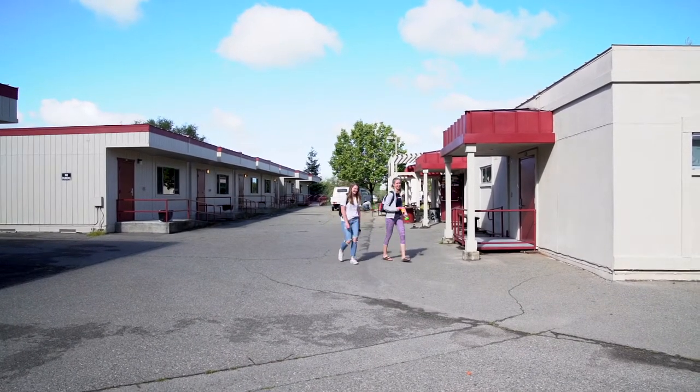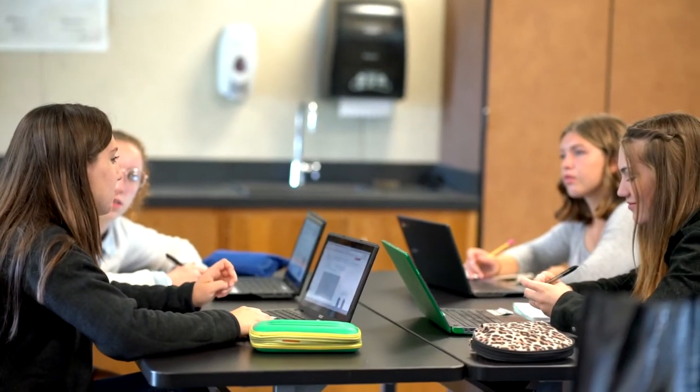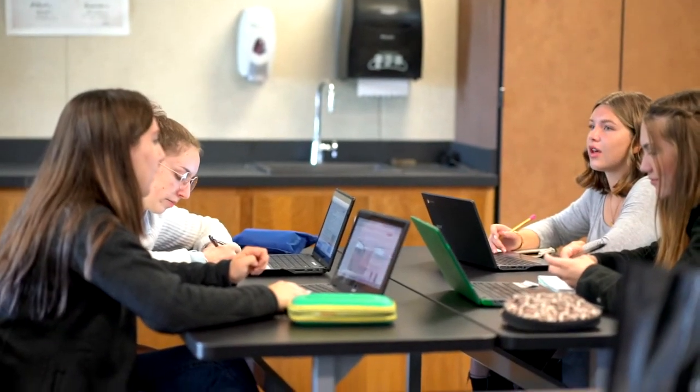One of the most important things we can do for our students is to equip them to be a 21st century or a global citizen. We have two classrooms now that are 21st century classrooms which have completely redefined the way a traditional classroom works.